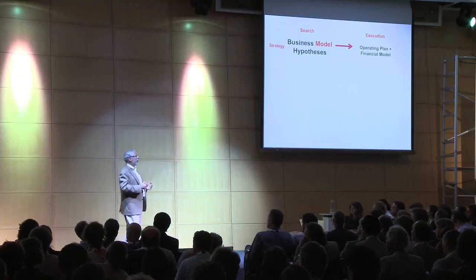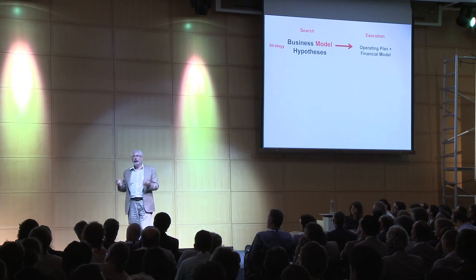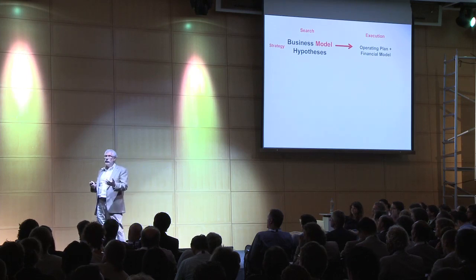We believe that before you start writing operating plans, you need to articulate and then test hypotheses about your entire business. And then you get to do execution. After you've tested them, instead of creative writing, you're now actually writing down something based on some data.